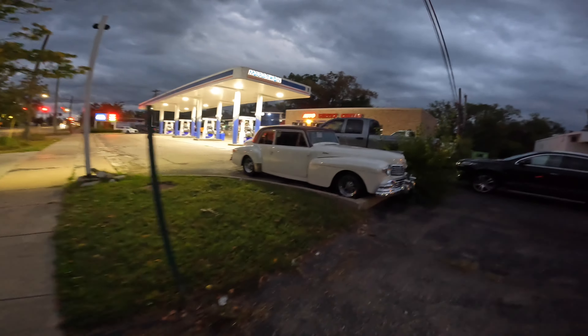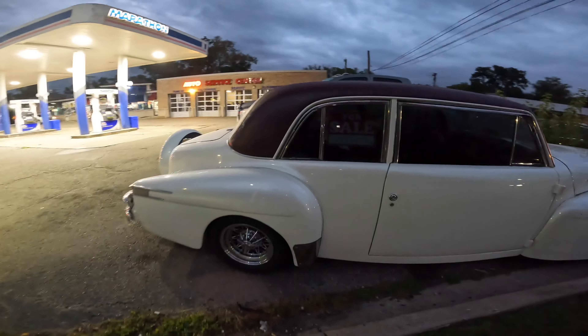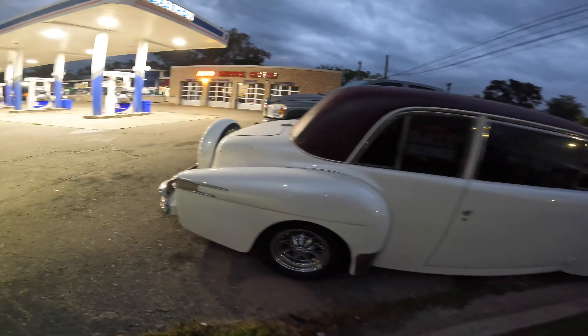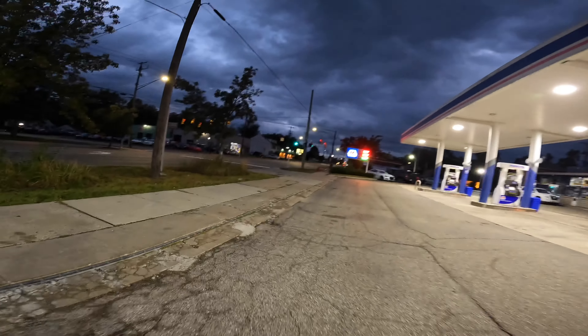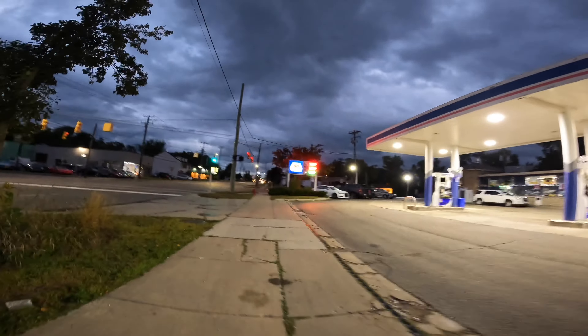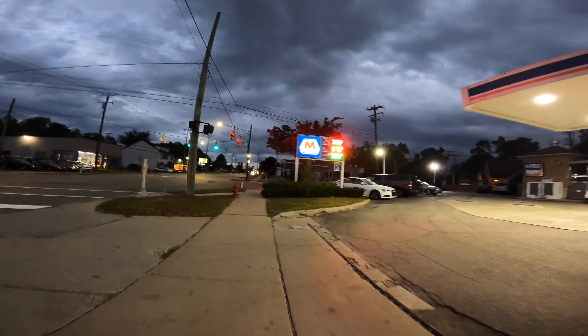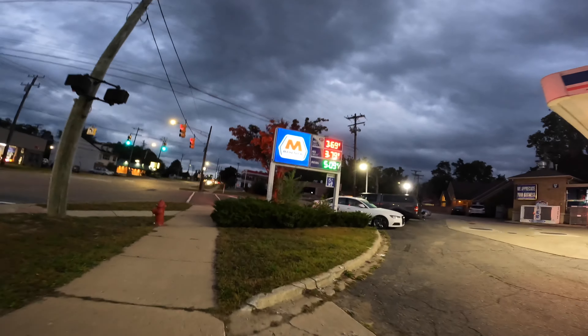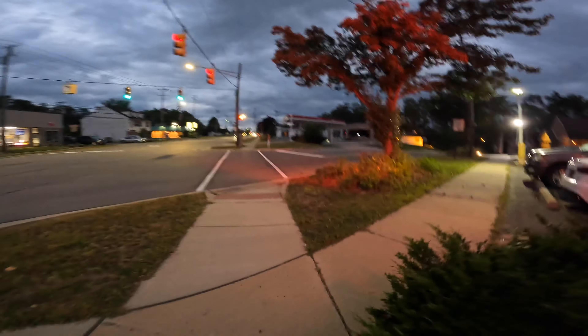There's so much light here because of the gas station. Let's see how the gas prices are this morning. I'm on super view because I'm not on image stabilization. Here are the prices — $3.69 for regular. $3.69, my friends.